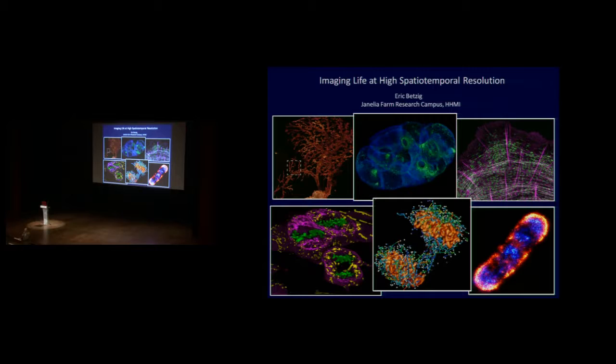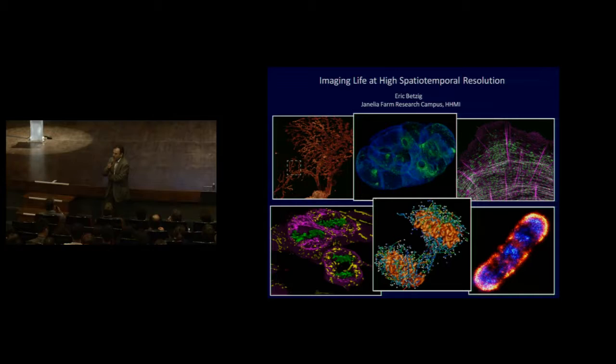Thank you all for being here, and thanks to Eric for accepting our invitation to give this talk. Eric Betzig started as a PhD student at Cornell and then moved to Bell Labs. During this first period of his career, he made major contributions to near-field optical microscopy, which is one of the methods for breaking the diffraction limit in microscopy.